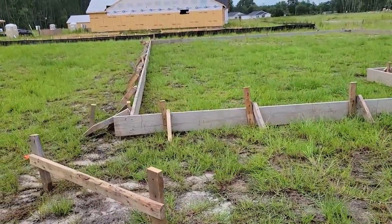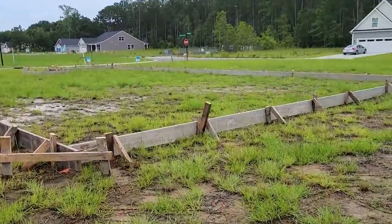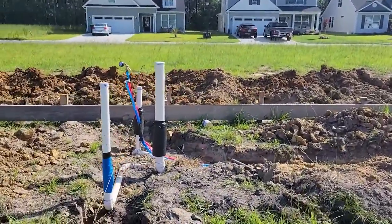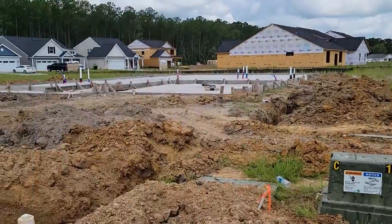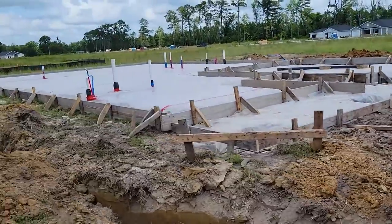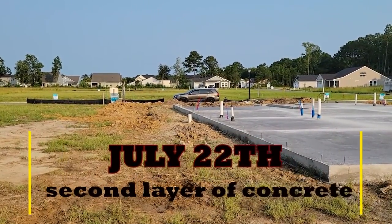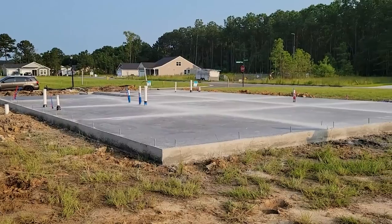This is it. The start. We got the first layer of concrete in. Backyard view, just trying to look at the property line, see how much siding we're going to have. But there it is — the second layer of concrete.